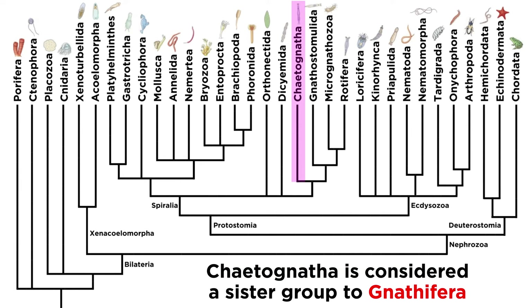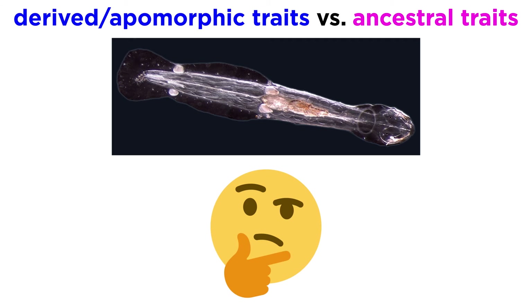So we have them placed here as a sister group to the Gnathifera. However, they weren't always placed like this. Part of the notoriety of these animals comes from the fact that for quite some time scientists were unsure which of their traits were simply derived or apomorphic characters — those that arose since their common ancestry — and which were truly ancestral traits that could be used to classify them.